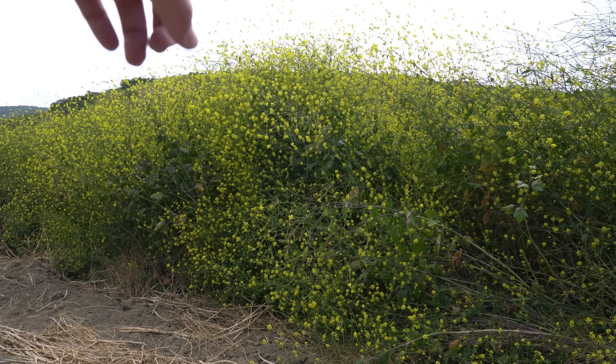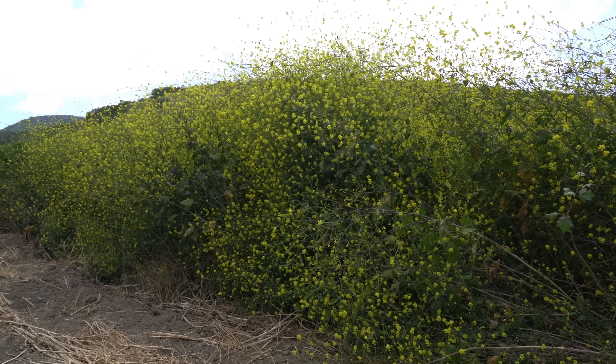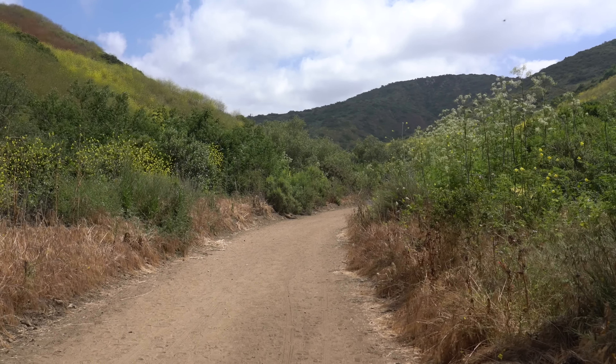It's insane how big these yellow weeds have grown on this trail — like 10 to 12 feet high. Note that for this trail there's not a lot of shade and you're pretty much just going to be walking on a dirt road the entire way.